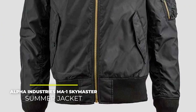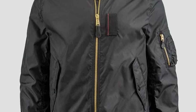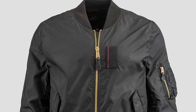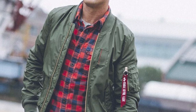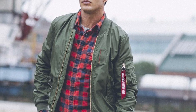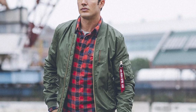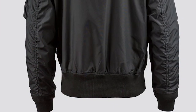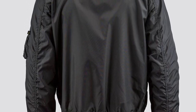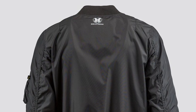Next up, the Alpha Industries MA-1 Skymaster Summer Jacket. Ideal for a mid-summer night's dream, as Shakespeare would put it, the lightweight MA-1 Skymaster by Alpha Industries is reminiscent of the company's roots. Alpha Industries was initially a contractor to the US military, and high-performing outerwear was part of their contract description. Hinting towards original military-issue flight jackets, this jacket promises insulation, water resistance, and delivers a pilot's attitude. It also packs some interesting features, such as an oxygen tab and Alpha's signature zippered utility pocket, so this jacket will surely make you feel ready and willing for any mission. Start your engines!